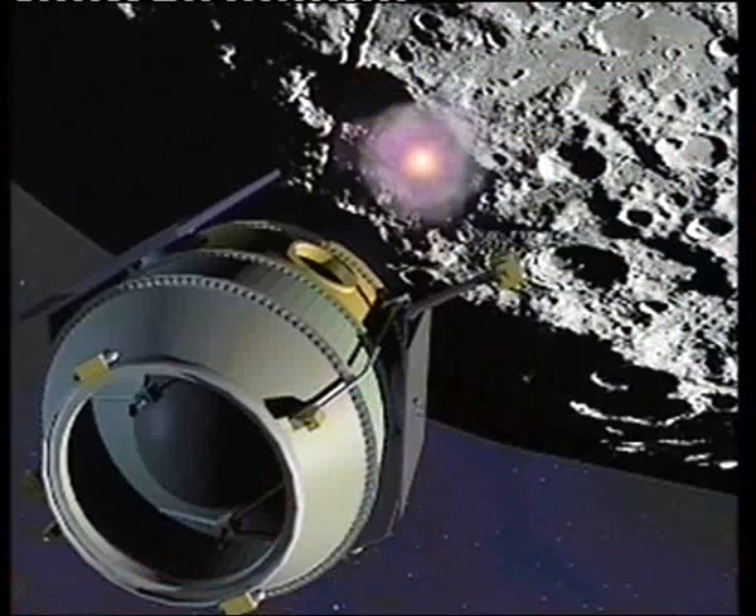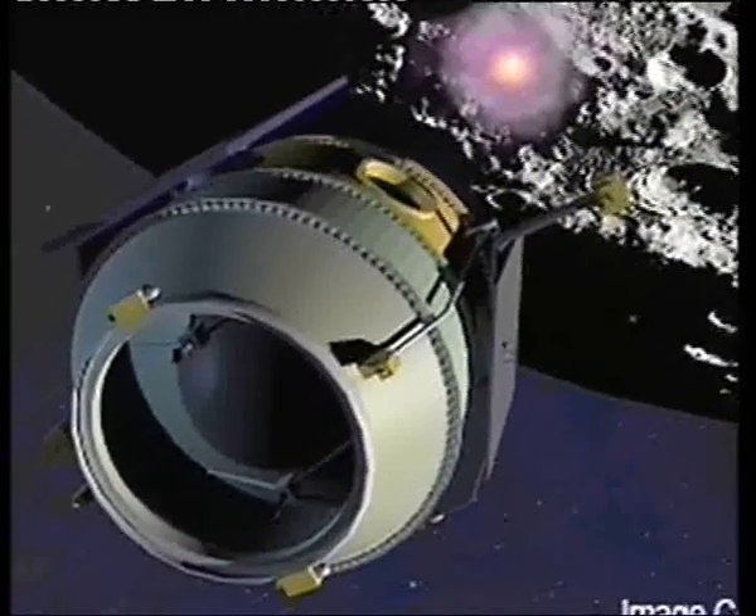Fly me to the moon — the Cambridgeshire camera that's going into space. Cameras made in Cambridgeshire will soon be blasted to the moon by NASA. They're made by Thermotechnix in Water Beach and use thermal imaging to look for water.